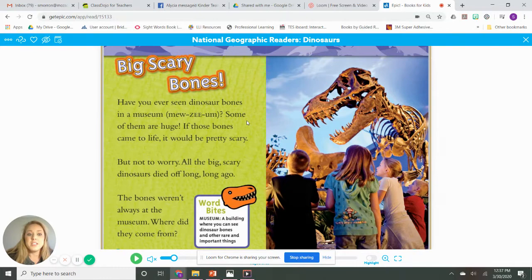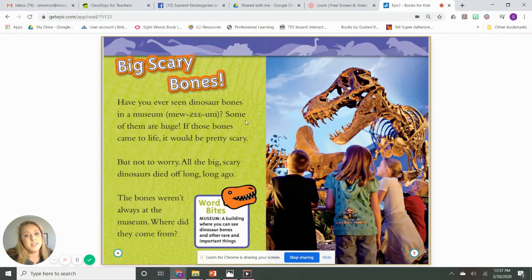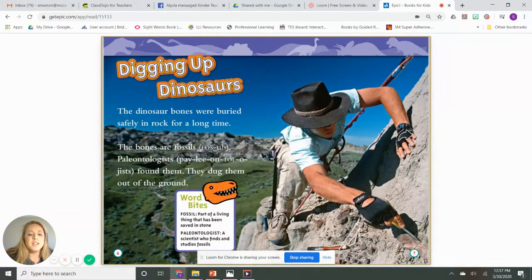Some of the dinosaur bones are huge. If bones came to life, it would be pretty scary. But don't worry — all the big scary dinosaurs died off long ago. The bones weren't always at the museum. The dinosaur bones were buried safely in a rock for a long time. The bones are fossils. Think about what a fossil is. Fossils are a part of a living thing that has been saved in stone. Bones are usually in a fossil, but sometimes plants can be in a fossil. When you find a fossil, you have to be very careful to get it out of the rock. Let's make a motion for the word fossil — pretend you're digging out a fossil.